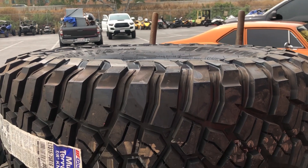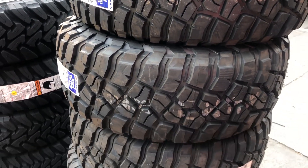Off the bat the KM3s definitely look a lot more aggressive than the KO2s — obviously because it's a mud terrain and the shoulder blocks on the tire are just a lot more aggressive. Driving around at this slow speed, I have roughly about 80 miles on them. Driving around town normally I don't feel a difference at all between the KO2s and the KM3s. Going over bumps and little imperfections on the road there is practically no difference.